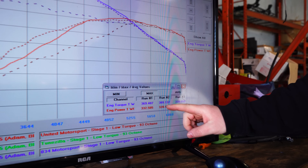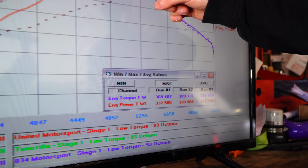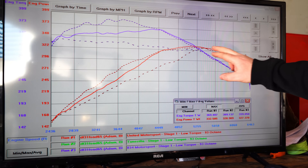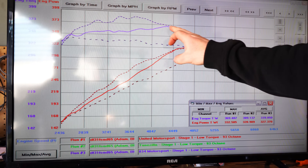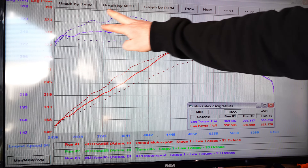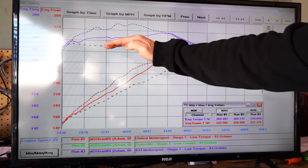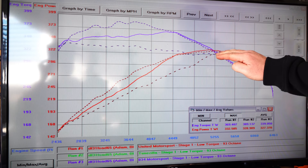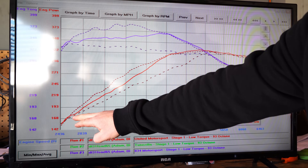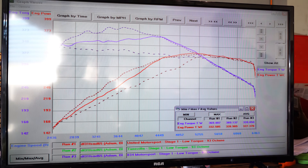Looking at the highest wheel horsepower of the day: number one United Motorsport, number two Toonzilla, number three 034 Motorsport. At about 5,200 RPM all three tunes are very close to one another, but previous to that they're significantly different. The smooth line is United Motorsport right in the middle, but at about 4,500 RPM Toonzilla and United Motorsport match up and fall off together, whereas 034 has a very flat torque line but significantly lower. Down low, Toonzilla is highest in horsepower with United Motorsport in the middle, but they all converge up top.